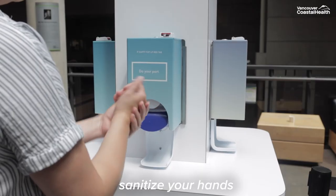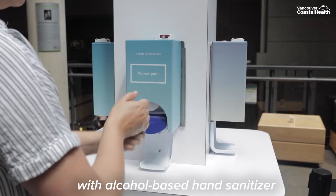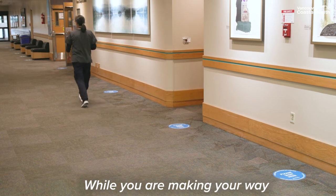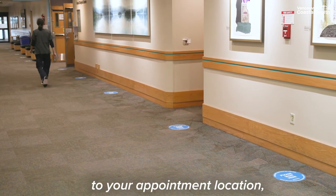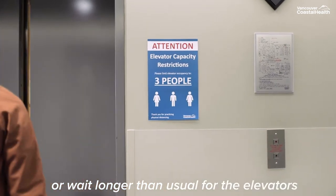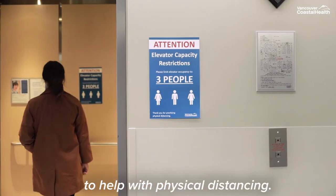When you come in, sanitize your hands with alcohol-based hand sanitizer provided at the door. Please do not wear gloves while at the clinic. While you are making your way to your appointment location, you may have to wait in line to enter the building or wait longer than usual for the elevators to help with physical distancing.